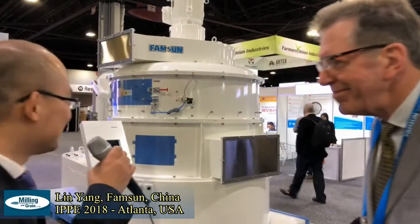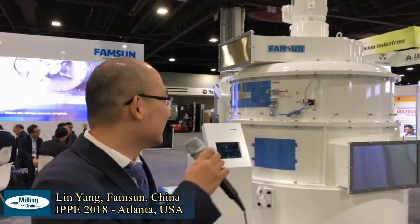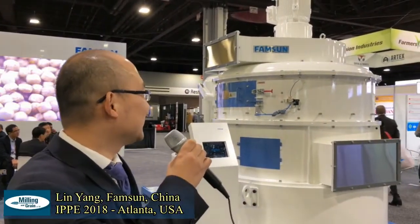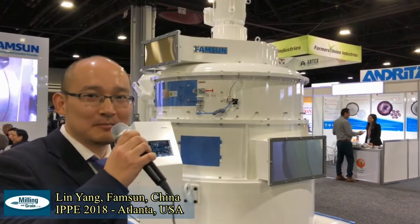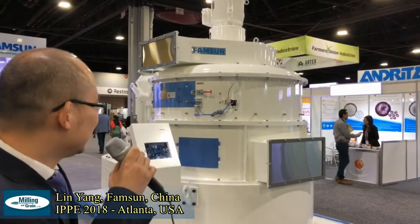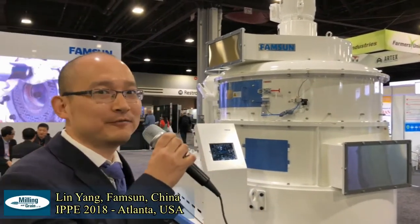I'm very glad to introduce our pulverizer. It's especially used for grinding materials to a very, very fine particle size. For some industries like shrimp feed or fish feed, it's very popular.